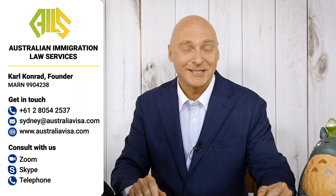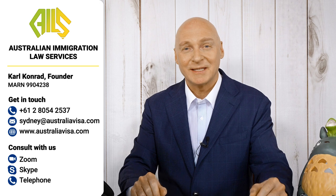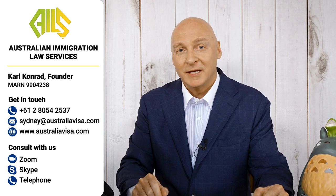Hi, my name is Carl Conrad. I started Australian Immigration Law Services now 23 years ago. It's been quite a journey — the first 12 months of our YouTube channel with just over 14,000 subscribers and three quarters of a million viewers.